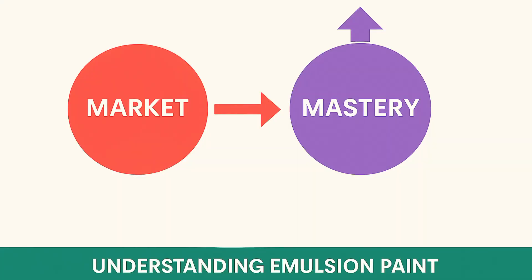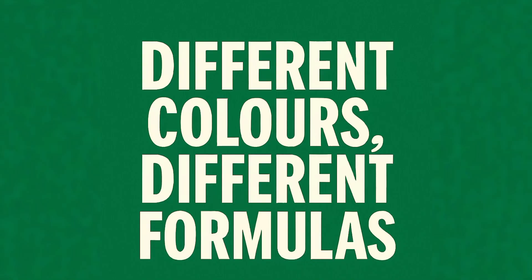Most producers stay stuck at the market or standard level because they don't know how to balance binder, pigment, and filler. But once you learn how to balance chemistry, you can move from market level to mastery level, and you can also produce a quality market-level paint.